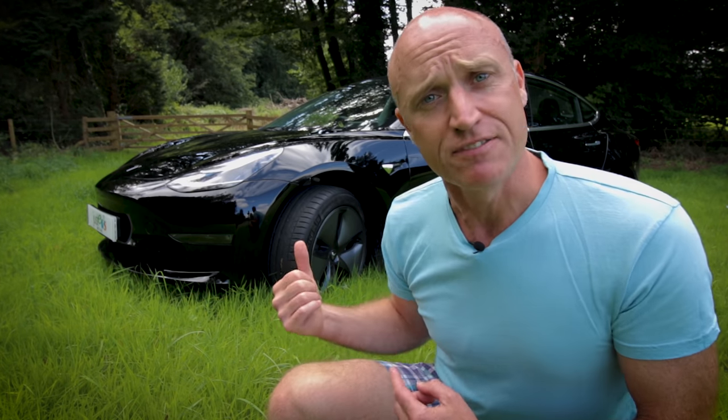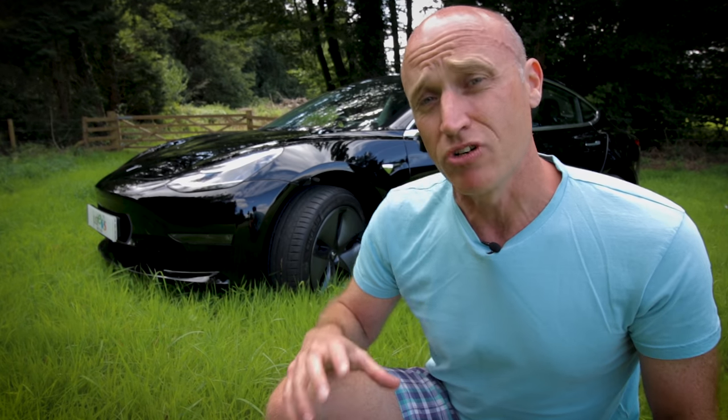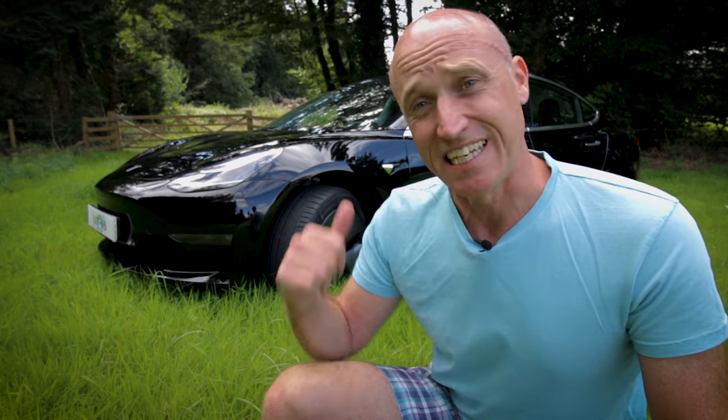Good morning, and today we get to finally drive the Tesla Model 3. But I'm a little bit apprehensive because today I'm going to find out whether this car lives up to all its promises, or whether it was just a load of internet hype that's really going to let me down. So let's get on and have a look around.